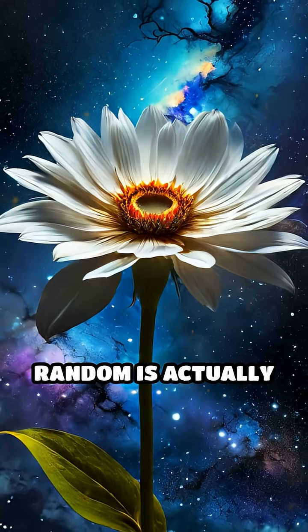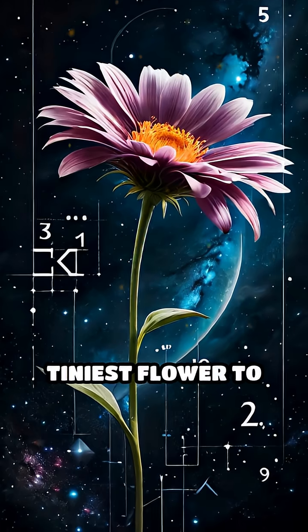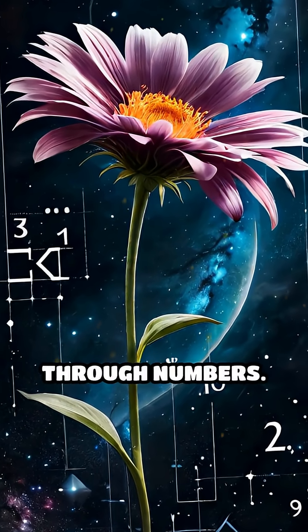What seems random is actually nature's mathematical signature, silently guiding growth from the tiniest flower to the vastness of the cosmos, connecting life in the universe through numbers.